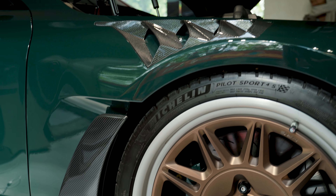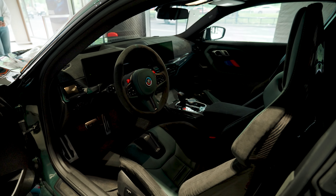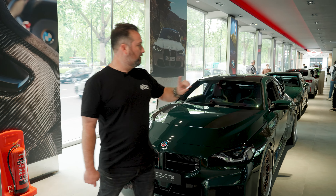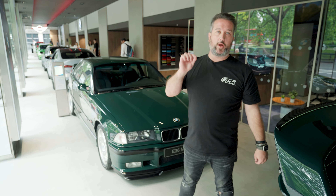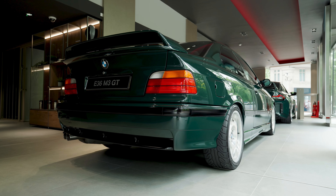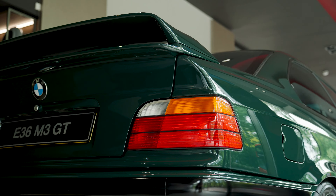It also has a lightweight carbon bonnet, the 4.4-liter engine — the same as in the GTS — with the DCT, KW V3 suspension from BMW, and larger Brembo-style brakes front and rear. This car is 67 kilograms lighter than the factory E90 M3, making it a much lighter and much rarer version — something that a lot of people don't actually know exists or was ever made by BMW.